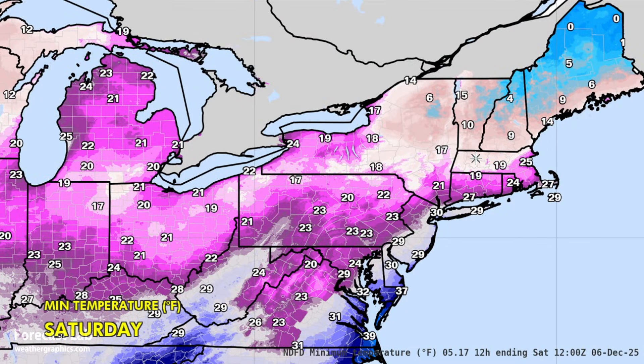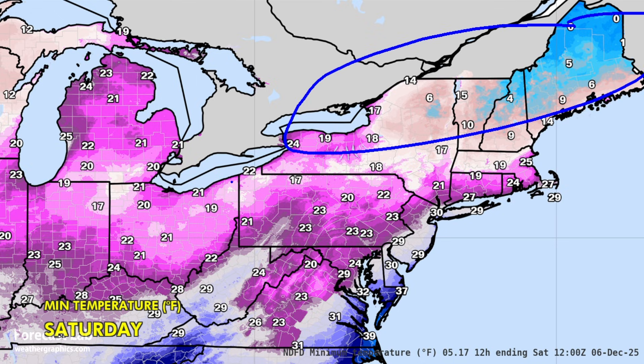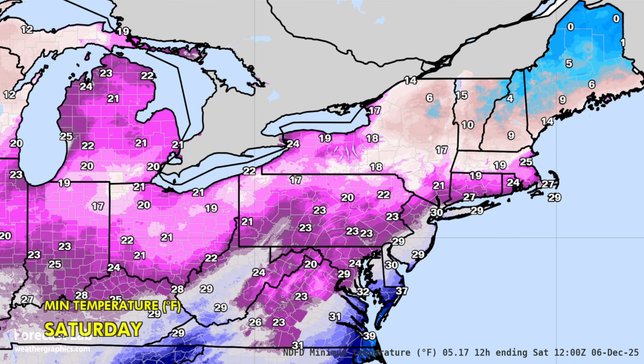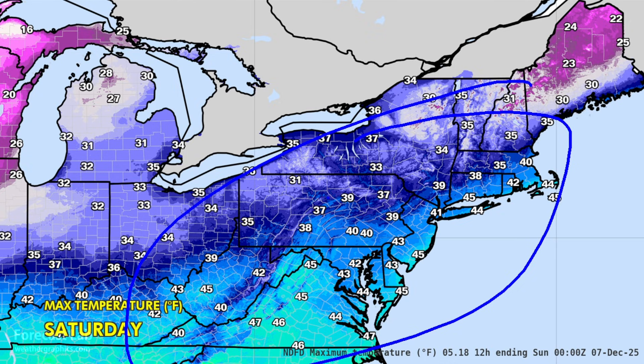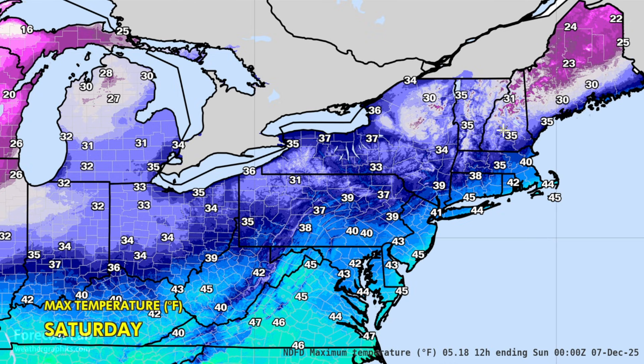Overnight lows for tonight — another very cold one. Single digits up there in New England, 20s and 30s further south. Then for tomorrow, a bit warmer, still in the 20s, 30s, and 40s, as is typical this time of year.